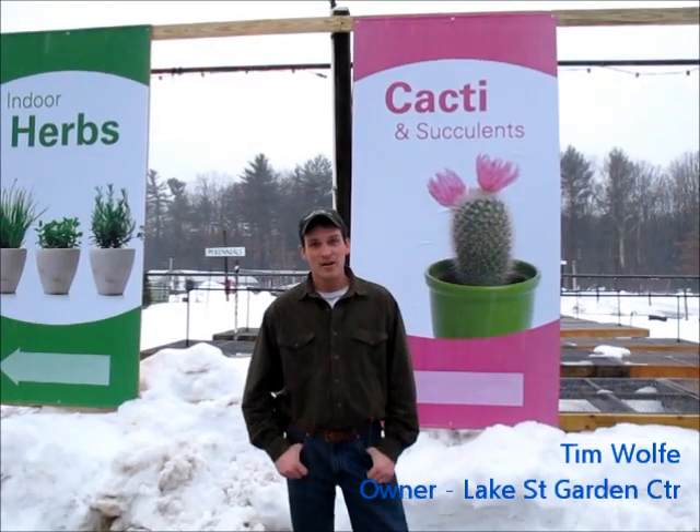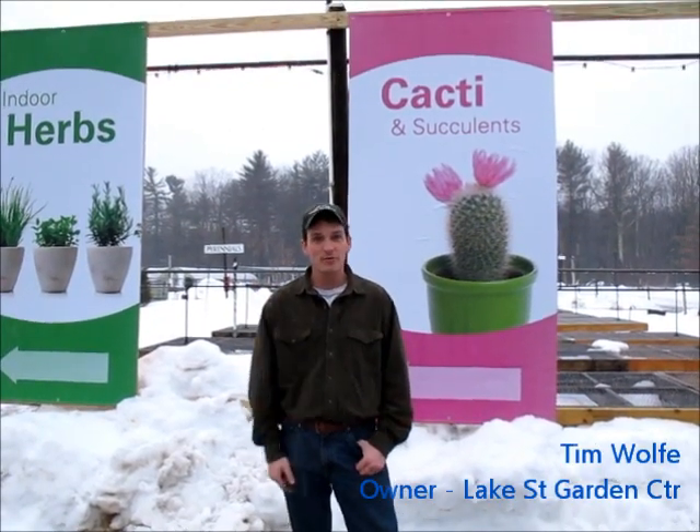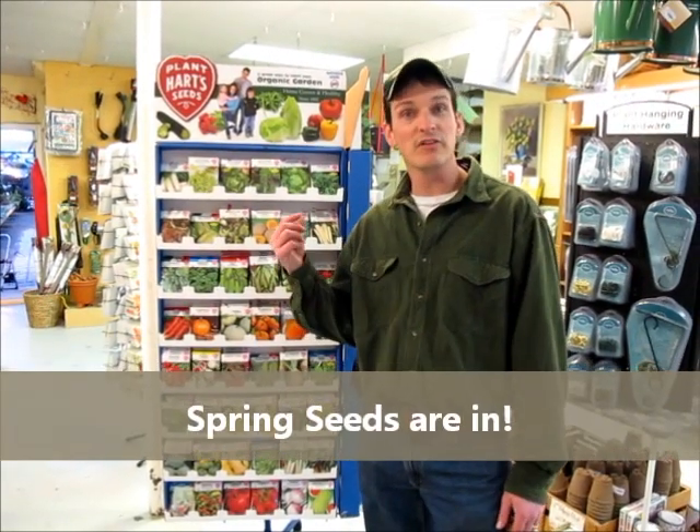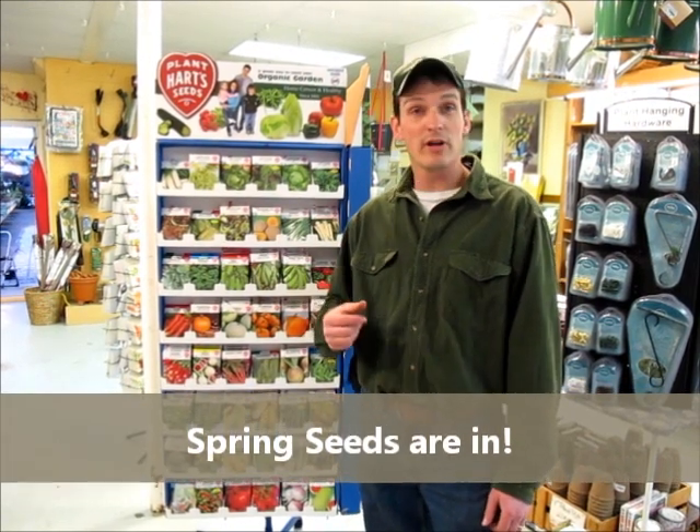It's a little blustery out here this week, but I'd like to take you inside the greenhouse and show you some of the nice plants we have coming into bloom this week. I'll mention on the way to the greenhouse, we do have our spring seeds coming in and we'll be getting more in all the time.